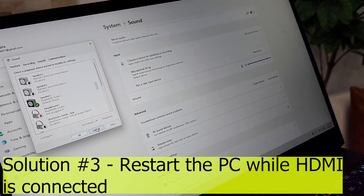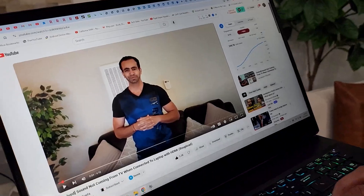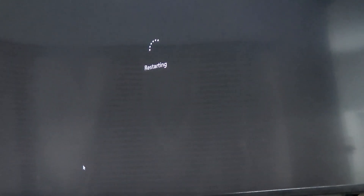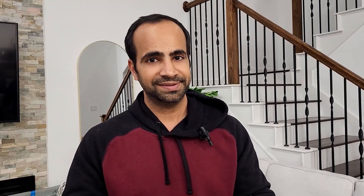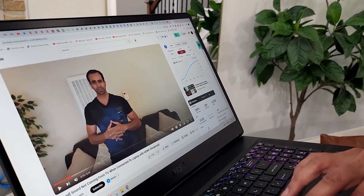So what we will do — your HDMI should be connected — and while your HDMI is connected, we're going to restart the computer. Let's close all the tabs. While your computer is restarting, your HDMI should stay connected. My computer usually restarts in about one minute, though yesterday it took five minutes, but the problem resolved instantly. Let the computer restart with HDMI connected and let's see what happens.